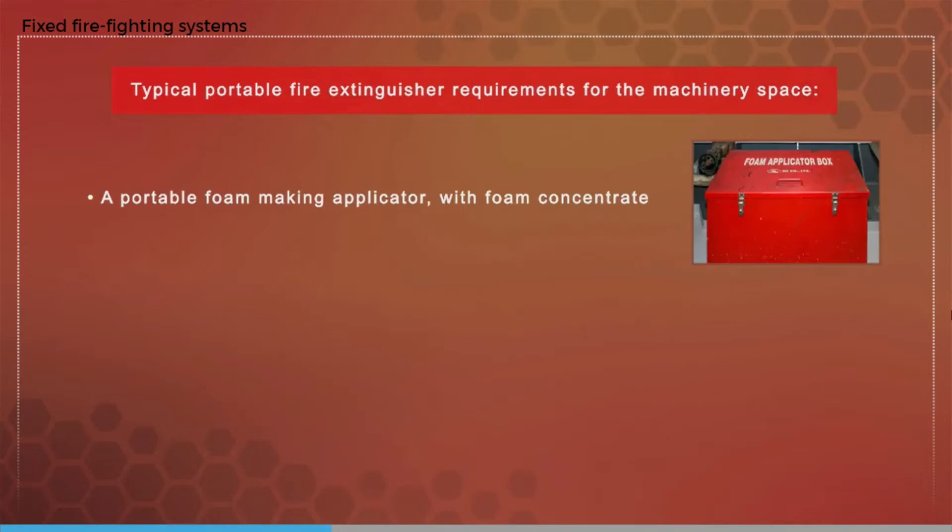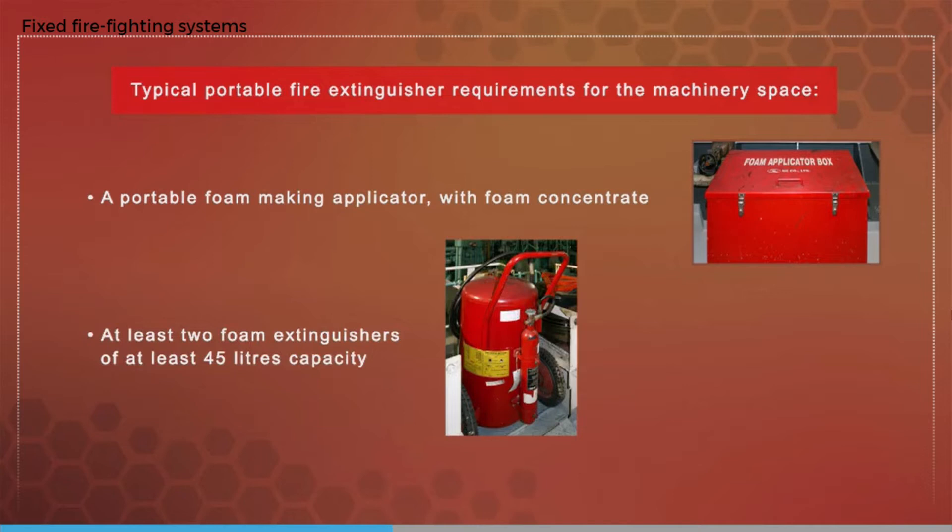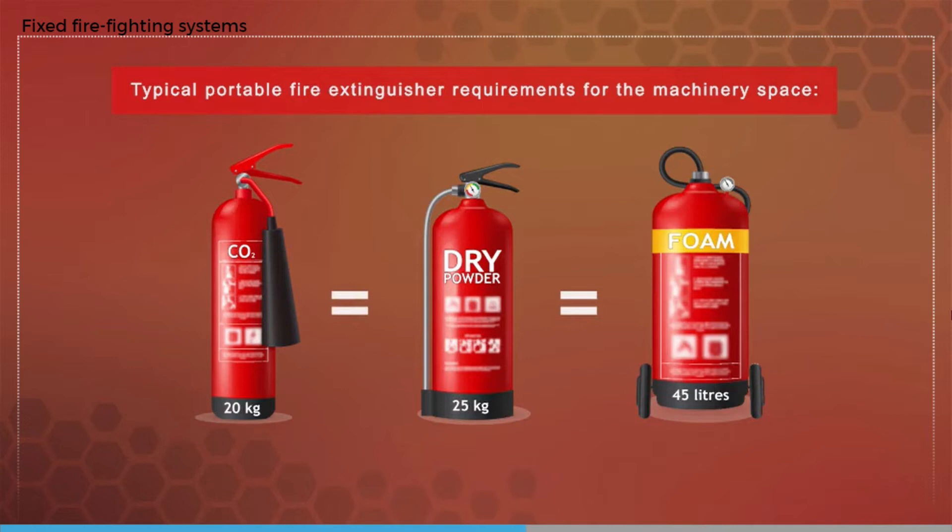There must also be portable extinguishers. The type and number of portable fire extinguishers in the machinery spaces is determined by the ship's classification society based on SOLAS requirements. In a fairly typical case you must have a portable foam making applicator with one container holding at least 20 liters of foam concentrate and one spare, and at least two foam extinguishers of at least 45 liters capacity. Some class rules allow equivalent measures, for example 25 kilograms of dry powder or 20 kilograms CO2 may be considered equivalent to 45 liters of foam.